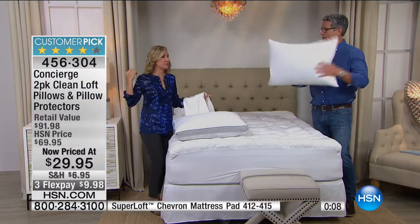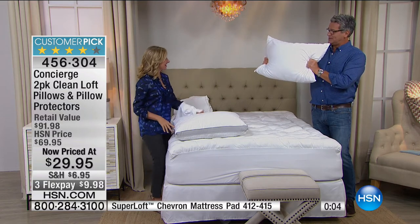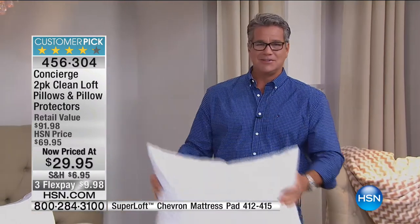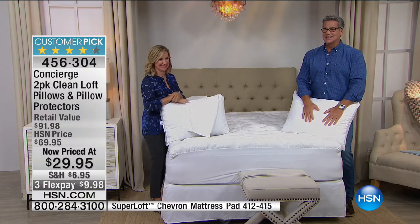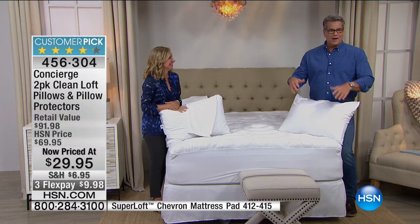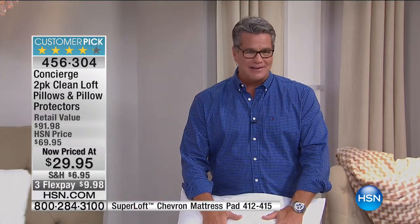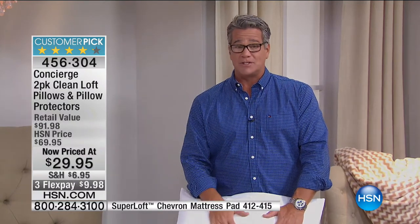Your bed's going to look so pretty with all these beautiful sheets and — underwear for your face. That's what your pillow is. Big stuffed underwear for your face. Keep it nice and clean. Ellen, when are you coming back? I'm back at noon. We've got Toms coming up in just a bit — great ways to take care of your feet. We're going to take a break. Be right back with more of HSN Today.